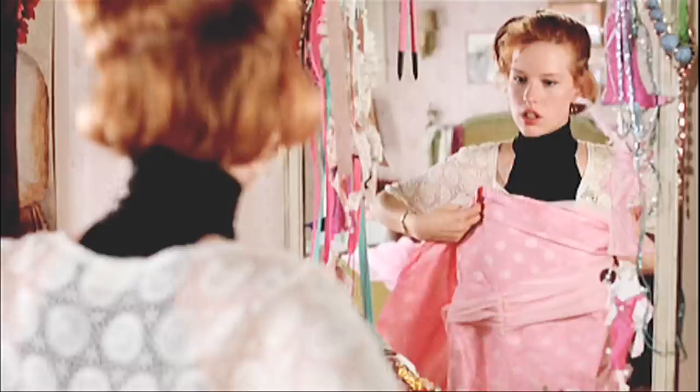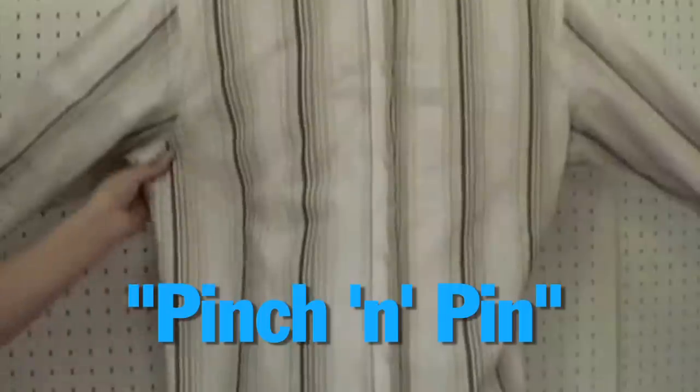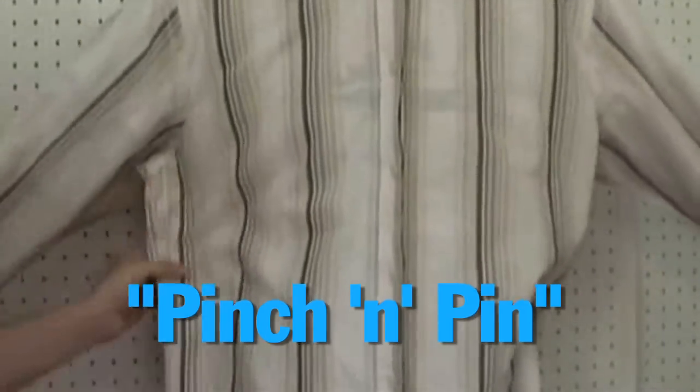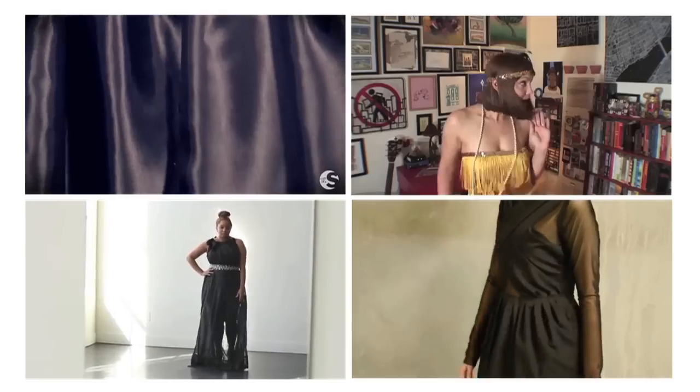If you find a vintage dress elsewhere and need to take it in a bit, about.com has a quick and easy step-by-step, or if you're in dire straits just do the good old pinch and pin method. If you want to try your hand at making a dress from scratch, try one of these videos.